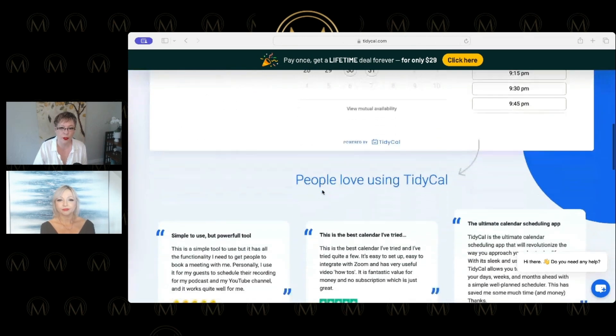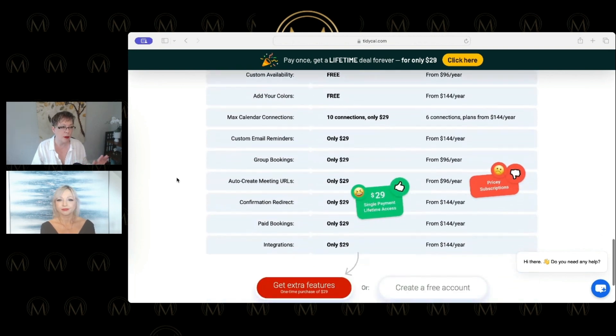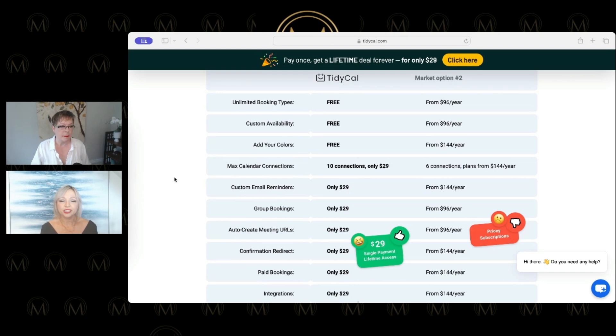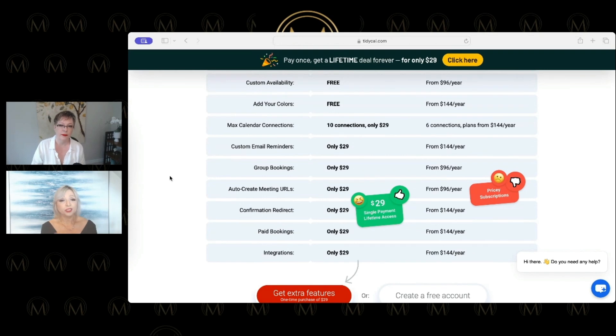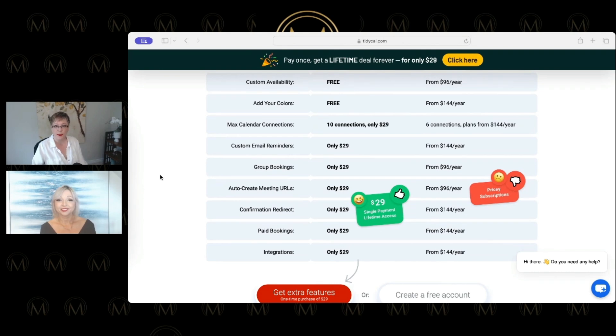You can sync it with your calendar — very simple. No monthly options. You can do free or paid bookings, custom URLs, and integrations. Free or paid means people can book with you for a free call or you can charge. So if you're a coach without another payment gateway, you can set it up right here.